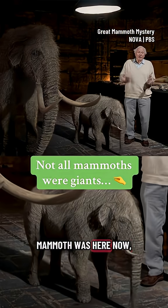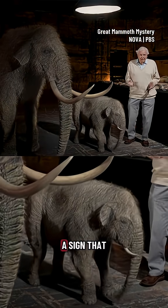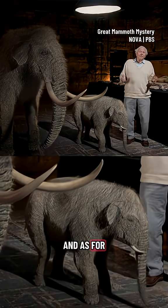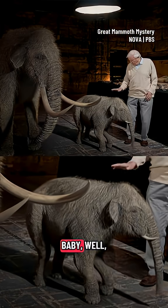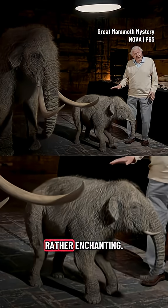If a steppe mammoth was here now, you'd see that it wasn't particularly hairy, a sign that the climate must have been quite temperate. And as to size, the female was about my size, the male a bit bigger, and the baby, well, smaller. Must have been rather enchanting.